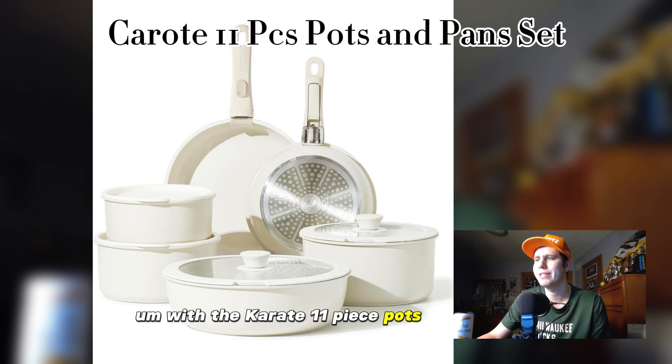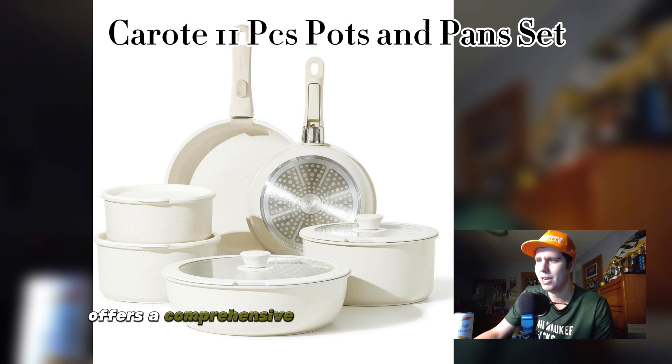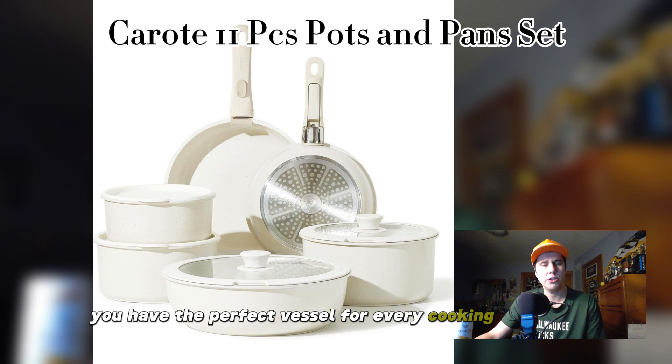Let's start with the assortment. The Karate 11-piece pots and pans set offers a comprehensive selection of cookware essentials, including sauce pans, frying pans, a stock pot, and more. With a variety of sizes and shapes to choose from, you'll have the perfect vessel for every cooking task. Quality is paramount when it comes to this cookware, and the Karate set delivers on all fronts.